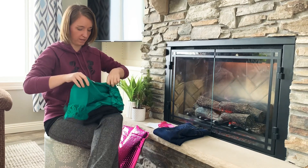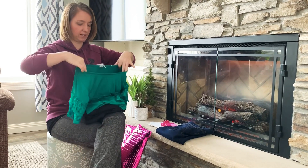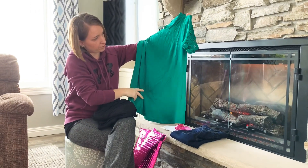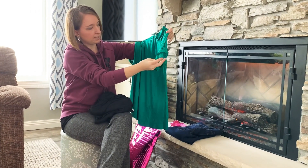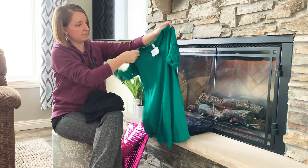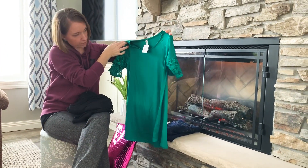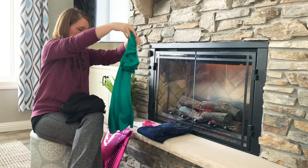Next up, we have an emerald green top. Very cute, another great staple. Lacy sleeve details — that's also quite cute. Looks like it might run a little bit large but we'll try that on and see.